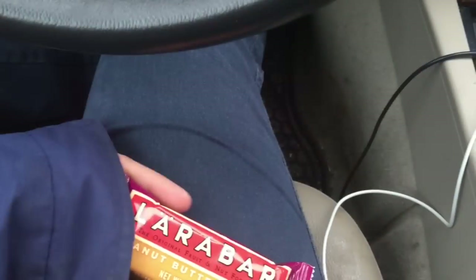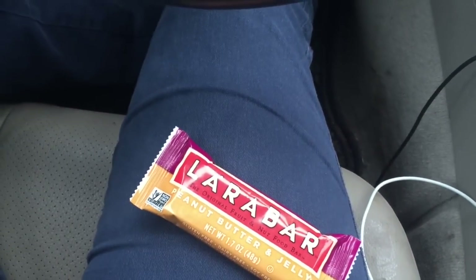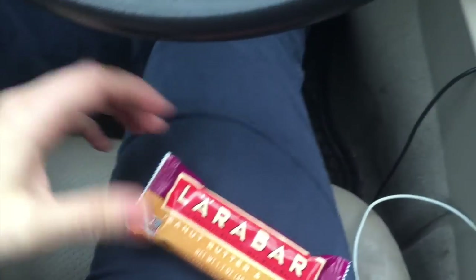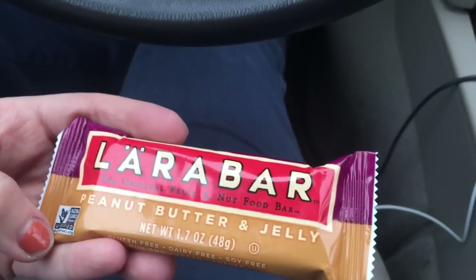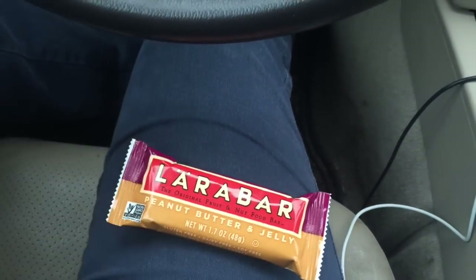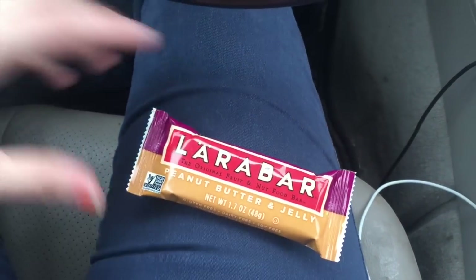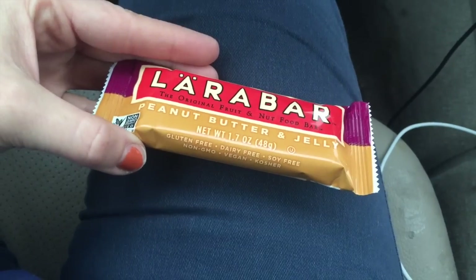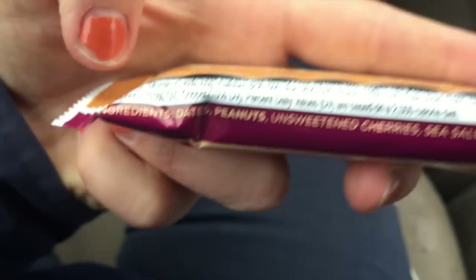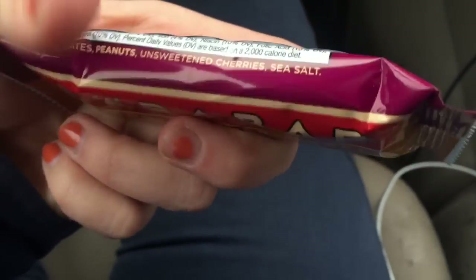I just had my breakfast, I've been driving around all morning, and I'm gonna have a snack. I don't snack a lot, but when I do, Lara Bars are pretty much the only thing I would eat as snack food. I like them because they're vegan, gluten-free, dairy-free, non-GMO, and the ingredients are very simple. This one just has dates, peanuts, cherries, and salt.